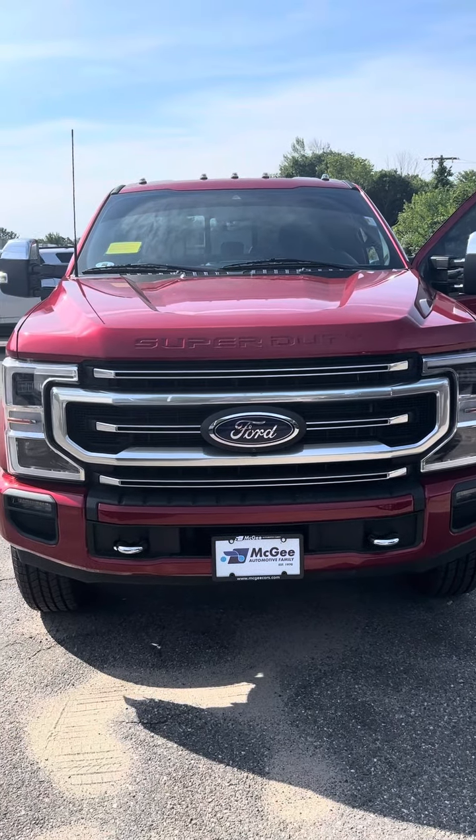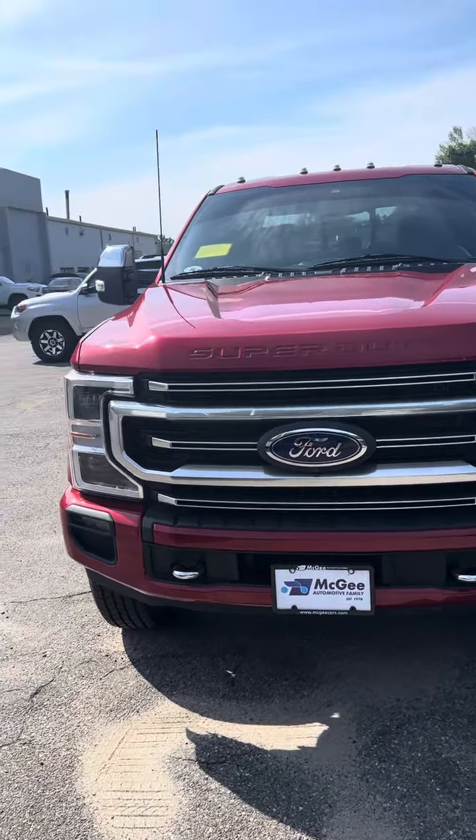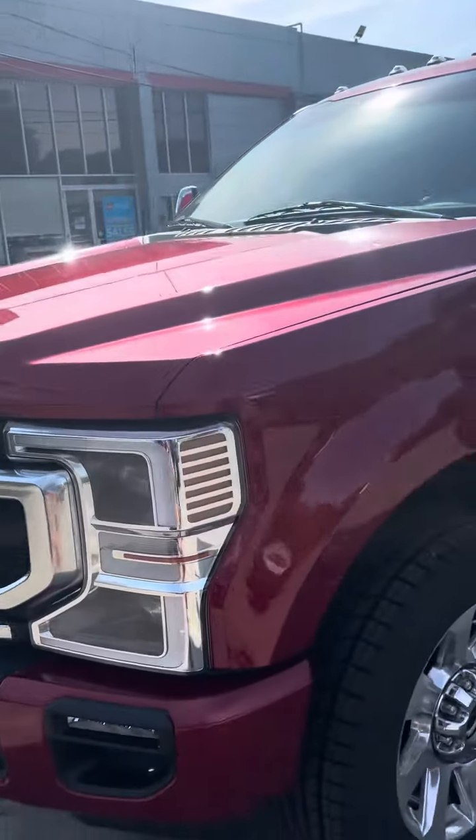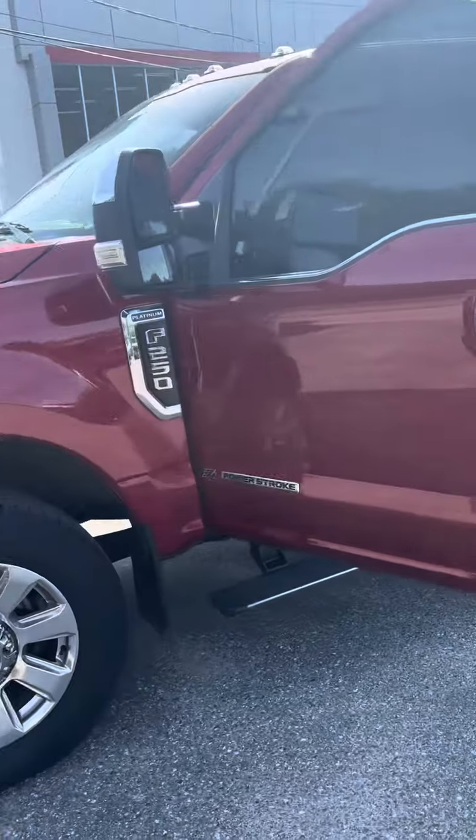Hey, good morning. This is Haas over here with the Toyota Dudley. Here's a Super Duty Ford truck you're required on. I'm just going to do a quick walk around video of the truck.